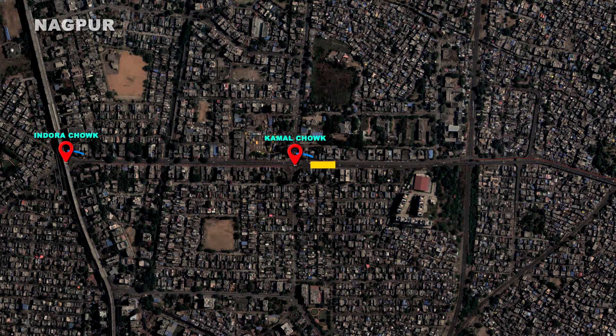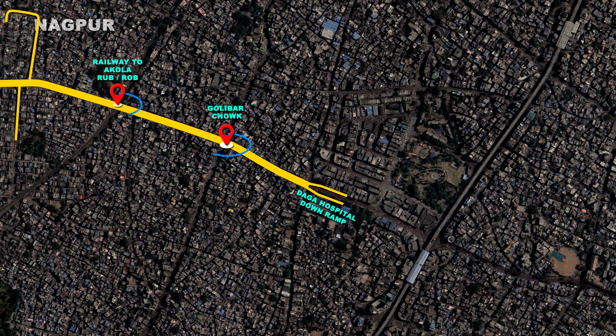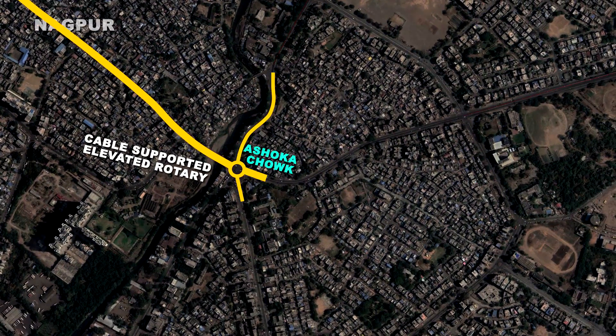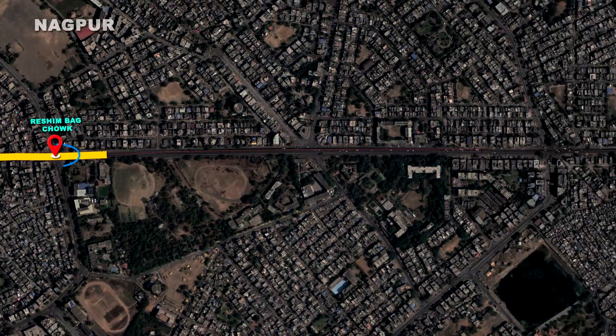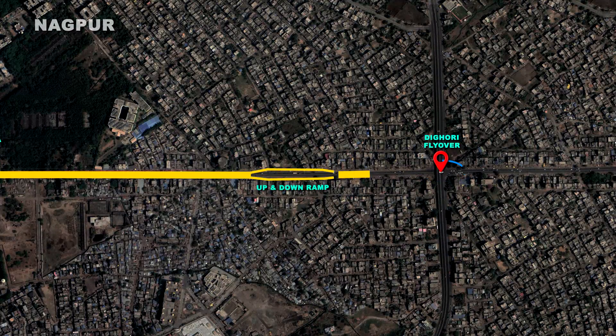This project will facilitate decongestion of traffic at multiple key junctions along the alignment such as Golibar Chowk, near Daga Hospital, Agra Sen Chowk, Ashoka Chowk, Resham Bhak Chowk, Bhande Plot Chowk, Shwitrala Mata Chowk and Digori Chowk.